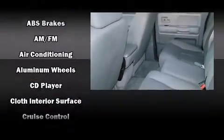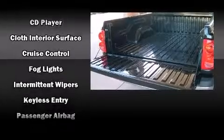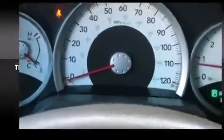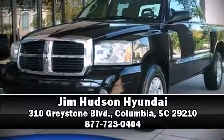Dodge ensures the safety and security of its passengers with equipment such as dual front impact airbags, a panic alarm, and ABS brakes. It also arrives with a Carfax history report indicating just one previous owner. Please don't hesitate to give us a call.